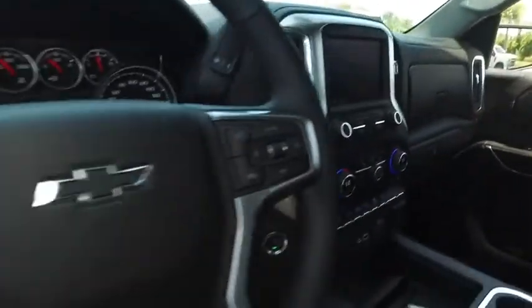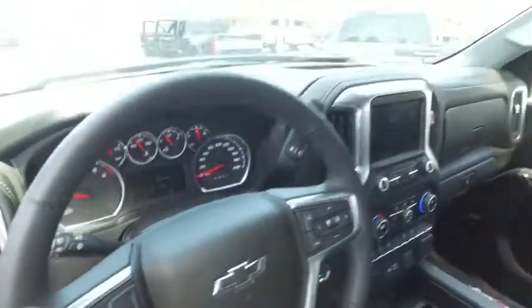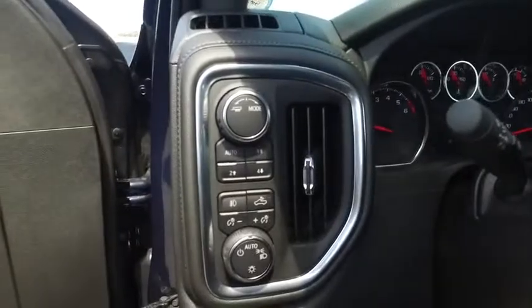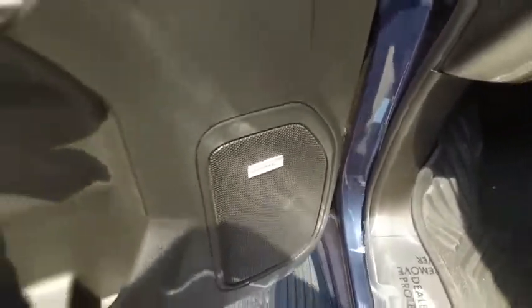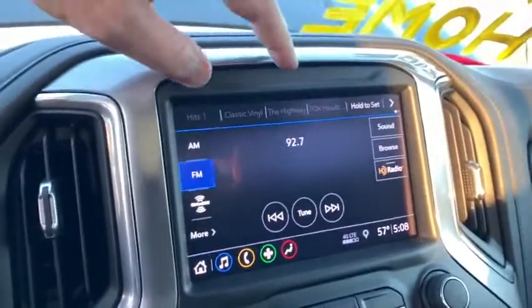Power sliding rear window to get fresh air in the back of your crew cab. Multifunctional steering wheel, cruise control, heated steering wheel — only 91 miles, still under factory warranty. Driving options galore. Listen to crystal-clear, concert-symphony sounds on Bose speaker systems.